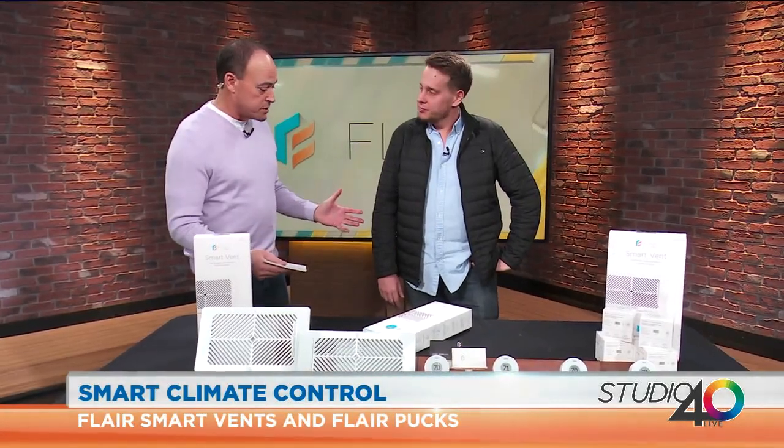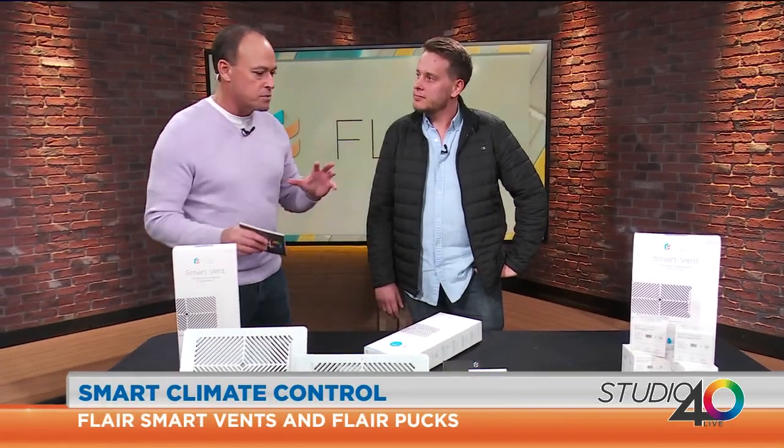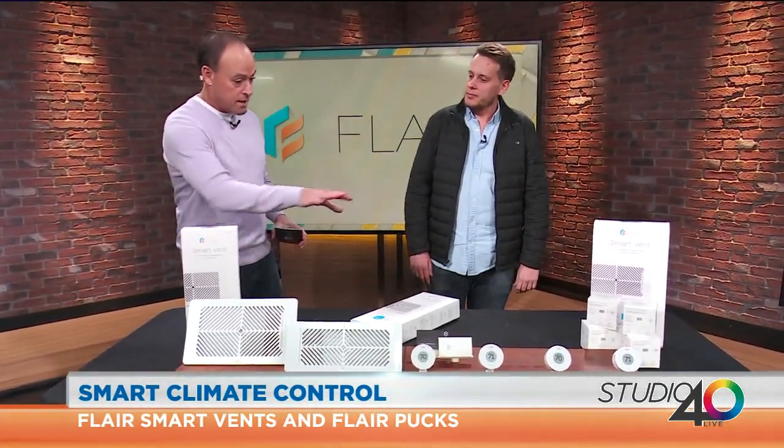You guys are kind of new here, which is great. Flair. We're talking about smart vents. We got little pucks. It's all about keeping the house at a nice temperature level and kind of keeping it that way. And you've got some cool products.